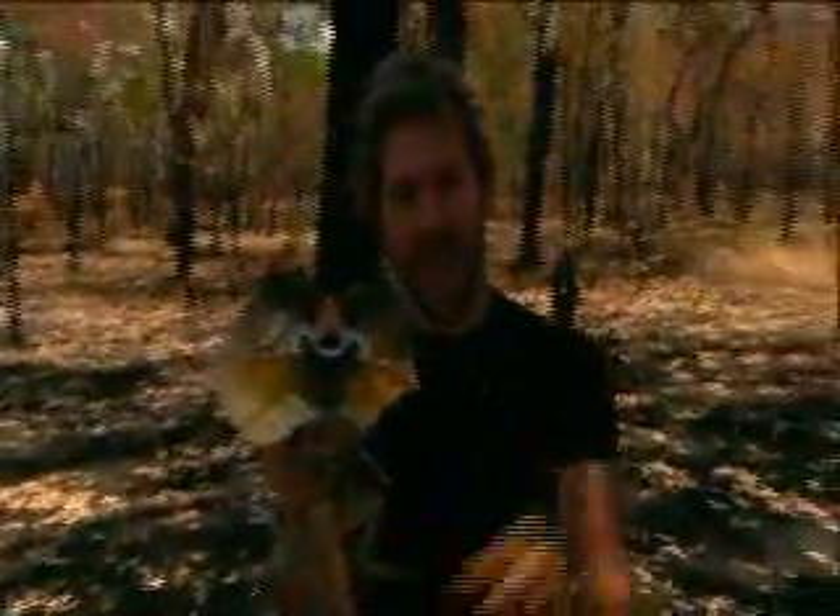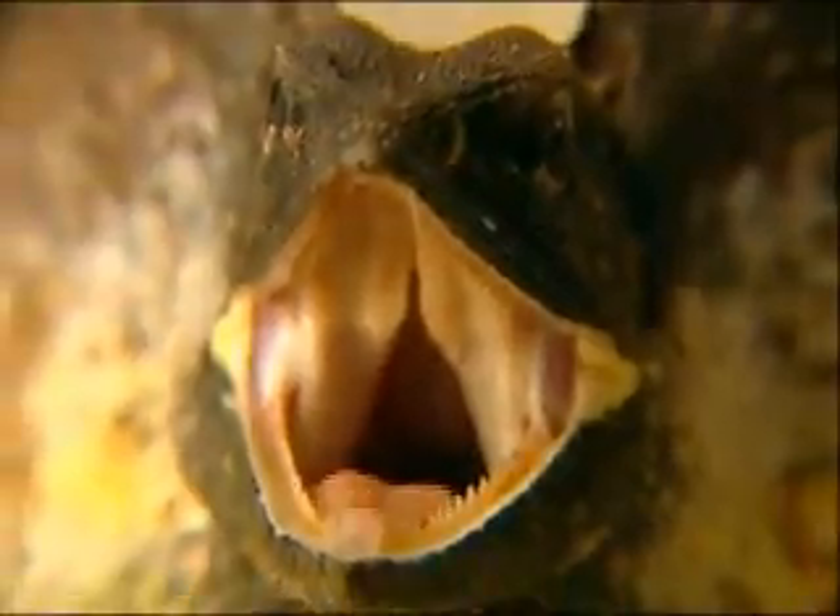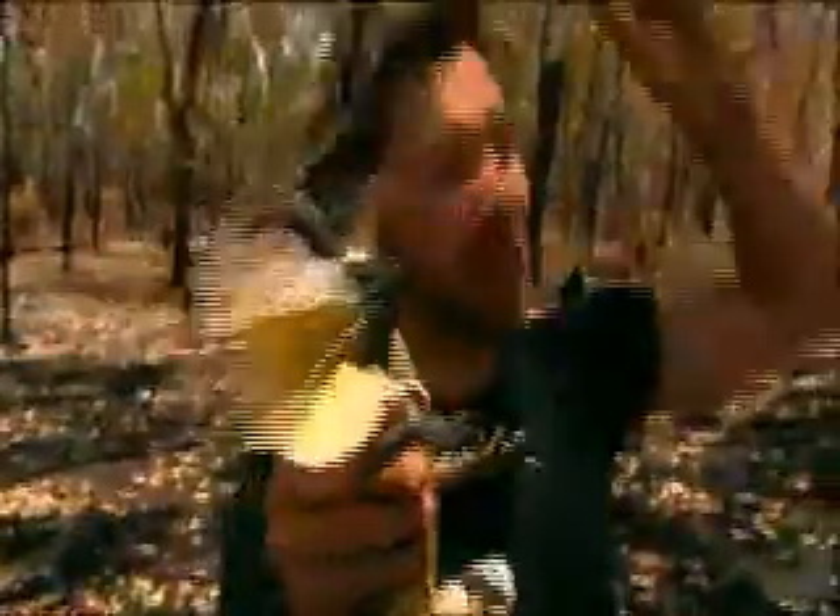What a magnificent specimen. This is a male frill-neck lizard, and you can tell he's a male — look at those big canine teeth he's got in his mouth. Look at those claws. He just ran up the tree lightning fast.